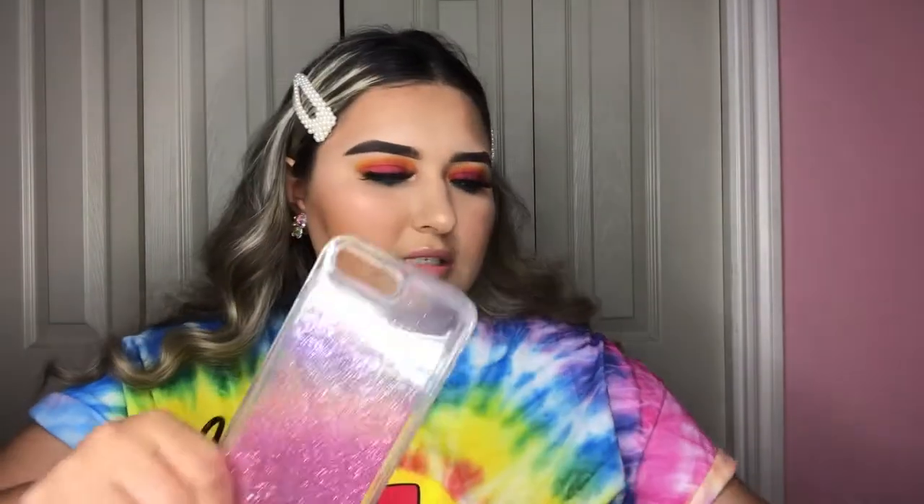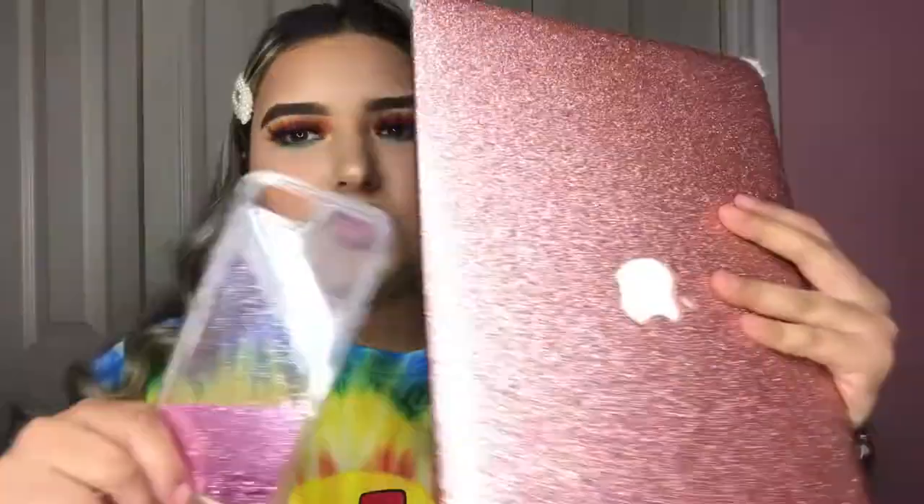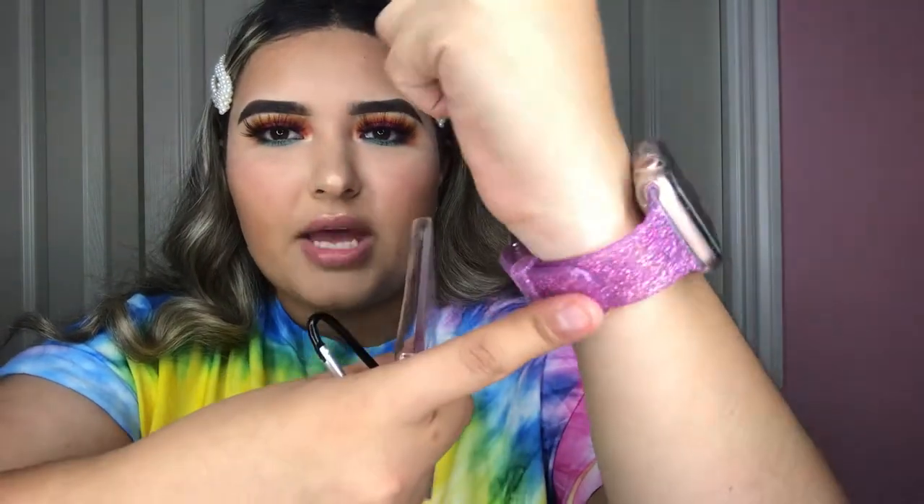I got three cases for my AirPods. The first is a basic baby pink case. My original plan was to have everything matching — a pink glittery phone case to match my pink glittery laptop cover, my pink glittery Apple Watch band, and a glittery AirPods case too.